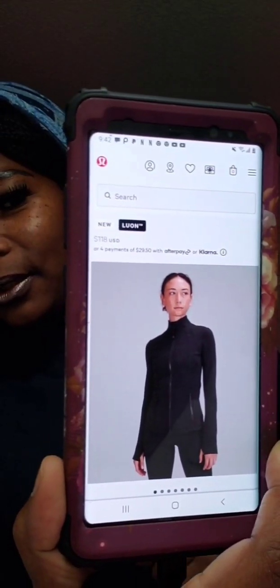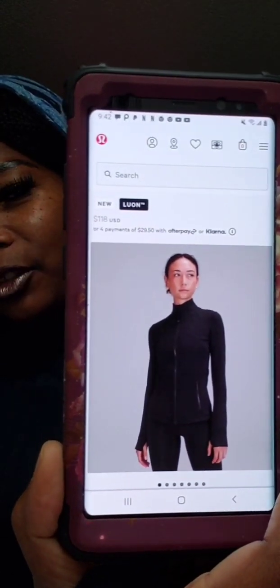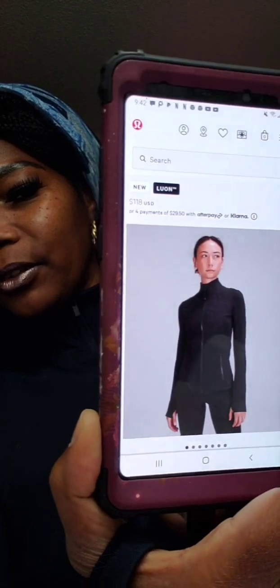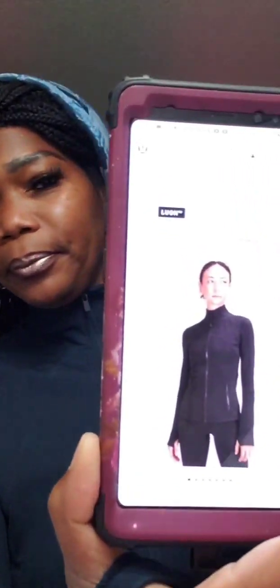That's the jacket, and I guess that's the pants too, but the jacket is $118. Y'all see that jacket — it's black. This is the black one. Thanks to Pretty Brie — Pretty Brie M-U-A. I was watching her video and I saw her try on the jacket from Lululemon, $118. Go watch Pretty Brie M-U-A.